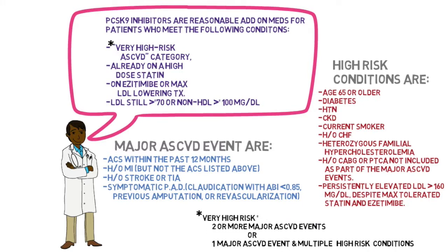PCSK9 inhibitors are reasonable add-on medications for patients who meet the following conditions: very high risk atherosclerotic cardiovascular disease category, already on a high-dose statin and ezetimibe or maximum LDL-lowering treatment, and LDL is still greater than or equal to 70, or non-HDL greater than or equal to 100.